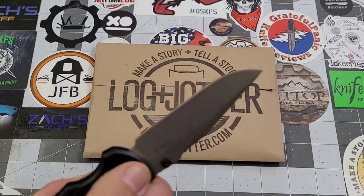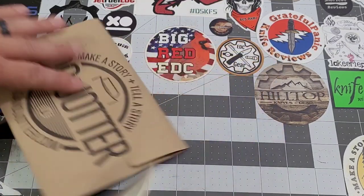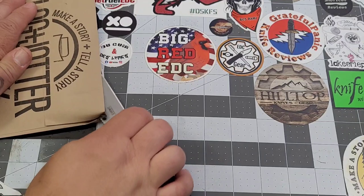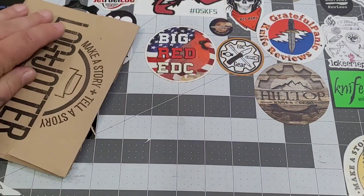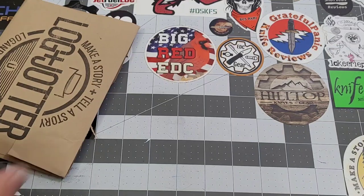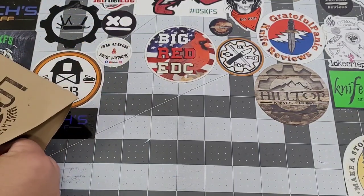We're gonna open it up. Gonna use the old Magna Cut Deca here — a new review should be coming pretty soon. Get it open. Polymer handle there. Nice. All right, are we ready?